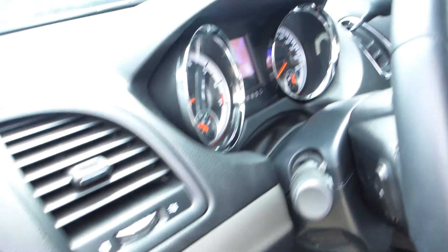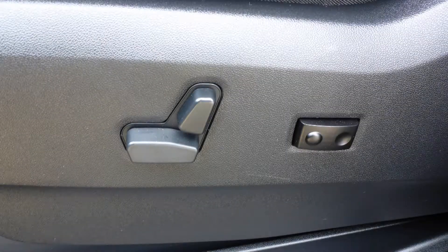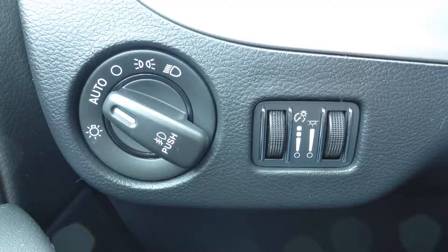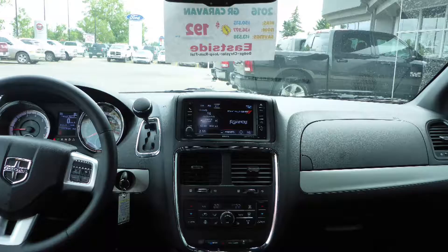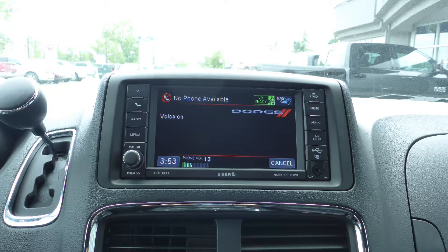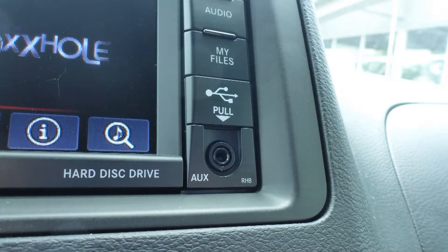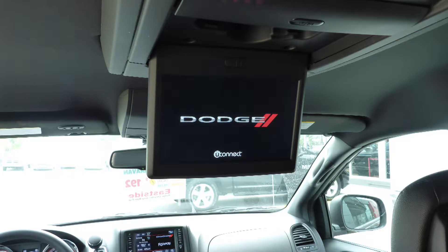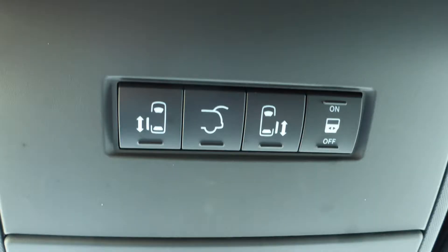Aside from your standard features, this vehicle includes a remote start system, power adjustable seats with lumbar adjust, automatic headlamps, steering wheel mounted audio controls with cruise control, a touch screen media centre with AM and FM radio, Sirius satellite radio, Uconnect voice command with Bluetooth, GPS navigation, a rear back up camera, an MP3 input jack, a USB port, a rear entertainment screen, 9 amplified speakers, power sliding side doors, and a powered lift gate.